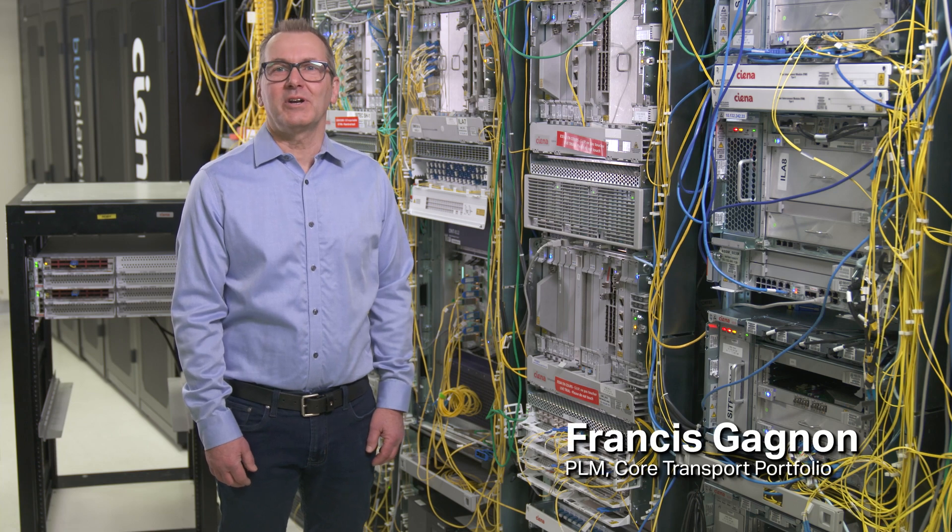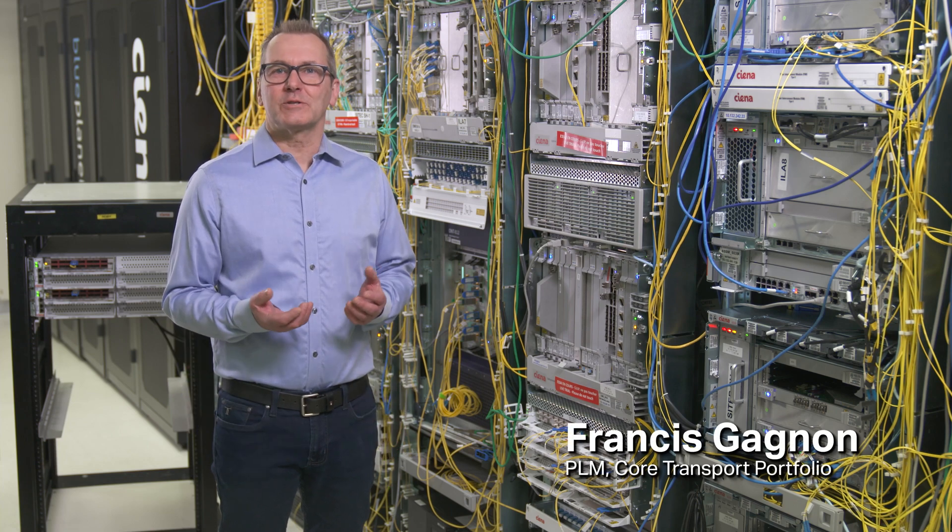Hi, my name is Francis Gagnon, Product Line Manager on our Converge Packet Optical Portfolio.